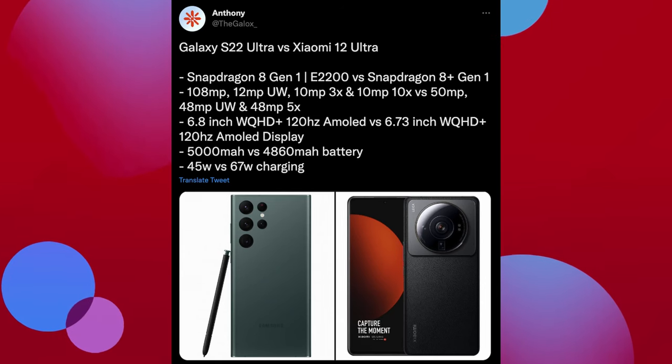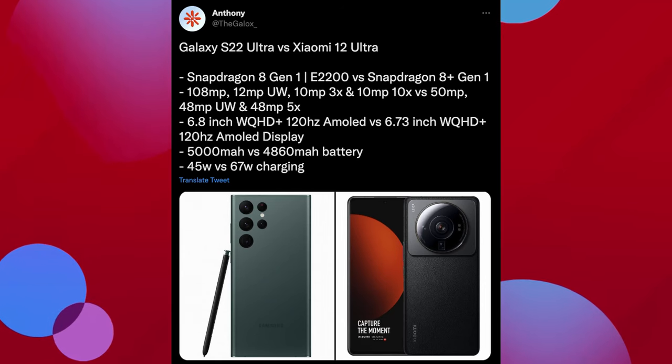Our first story of the day is a comparison, spec-wise, of the S22 Ultra versus the Xiaomi 12 Ultra, and then we'll decide which one is the better overall phone just based off specs alone. This is a tweet that was put up by Anthony the Galox, showing off different specs of these phones.